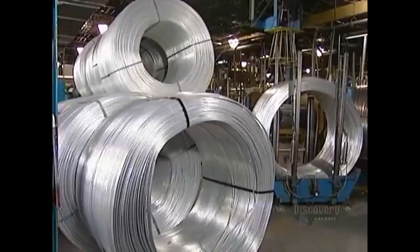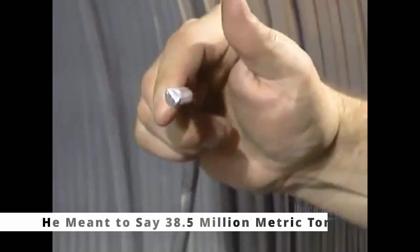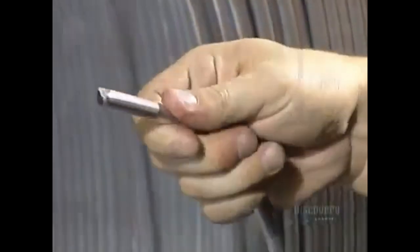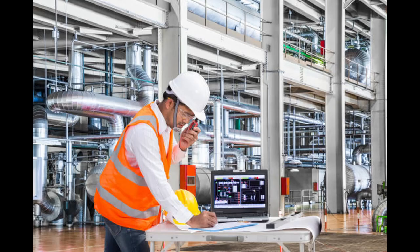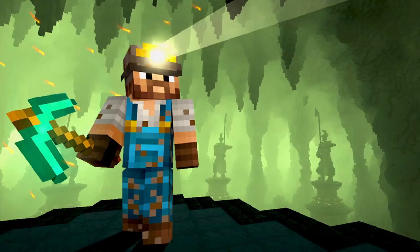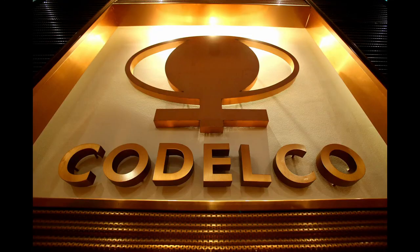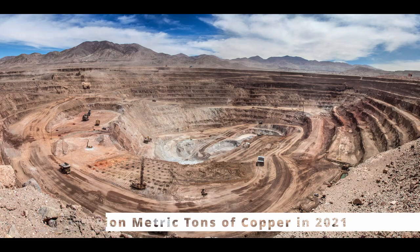Global supply is expected to jump 26% by 2035, equaling 308.5 million tons of copper, which would still be 1.7 million tons short of global demand. The top manufacturer of copper wire is the International Wire Group, and the largest copper mining company is Codelco, a Chilean state-owned company that produced 1.73 million tons of copper in 2021.